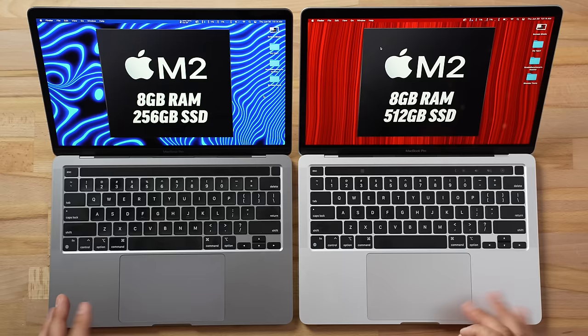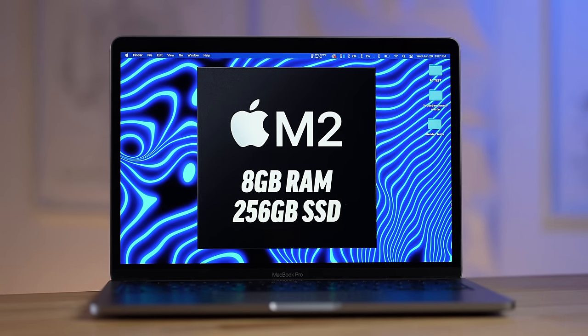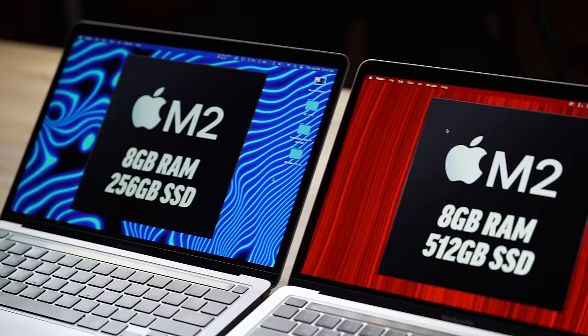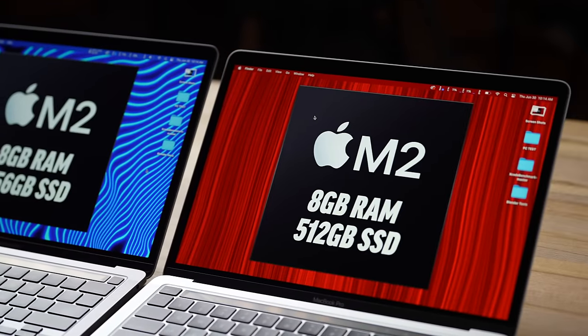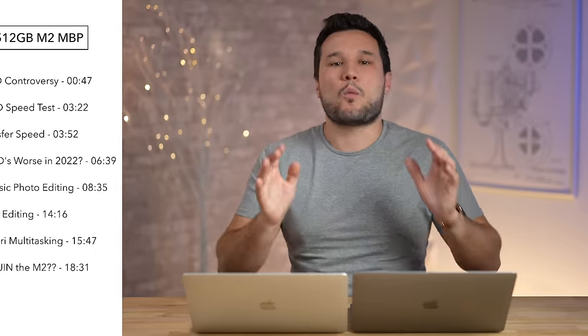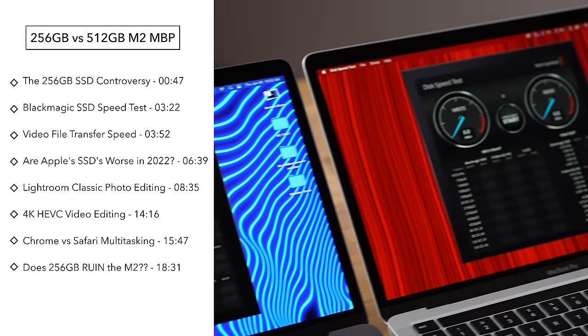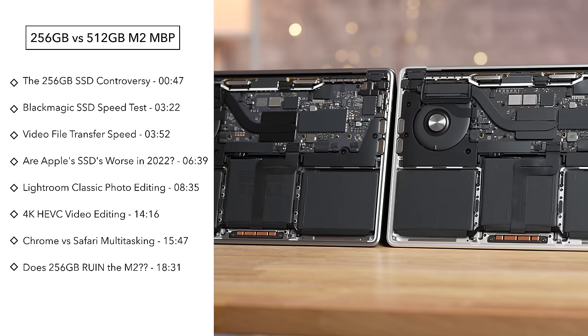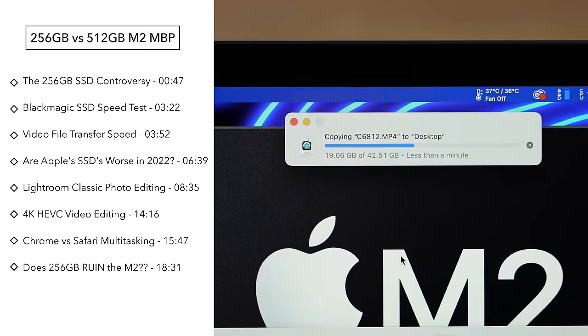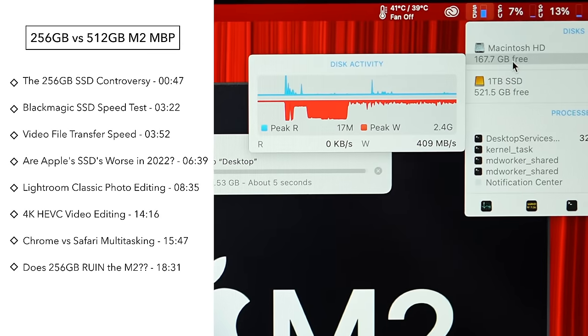In front of me I have two M2 MacBook Pros, both with 8 gigs of RAM — one with 256 gigs of storage, the infamous slow SSD, and one with the upgraded 512 gigabyte option which costs $200 more. Today we will find out: does the SSD speed really matter when there are no other variables whatsoever, and how much of a difference is there?